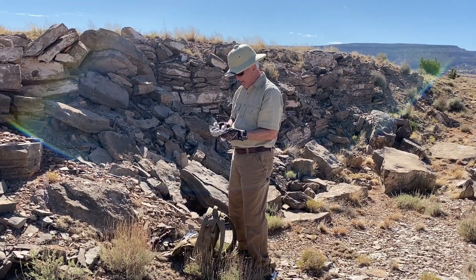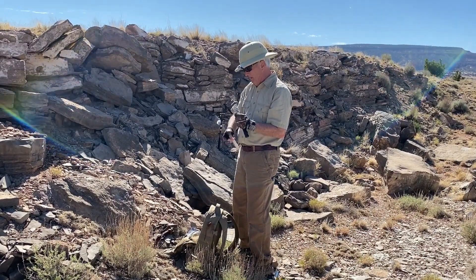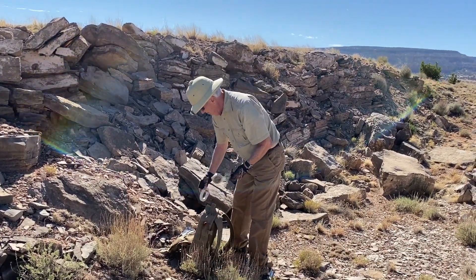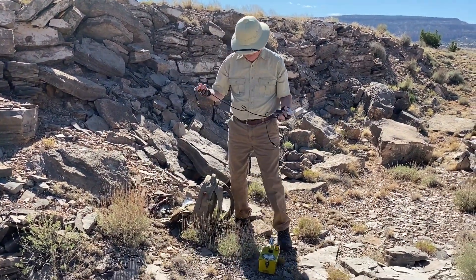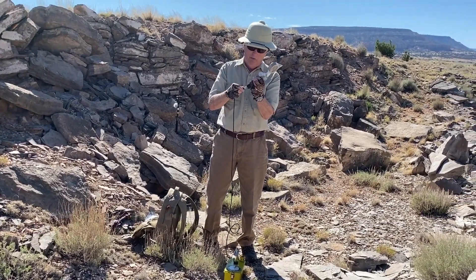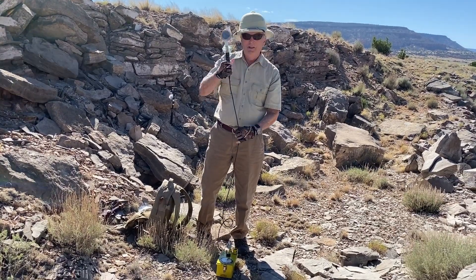Did you get that pancake probe sealed real good? Yeah, I tried. My new probe is now hooked up to my old school vintage Geiger counter — we'll see how it works.